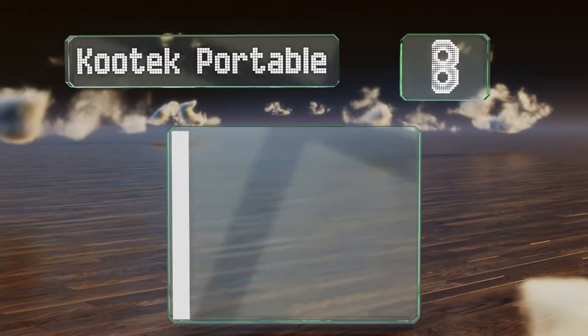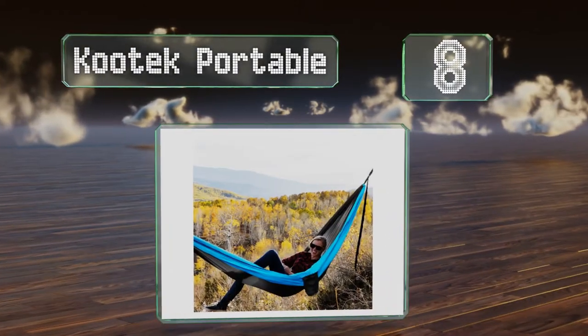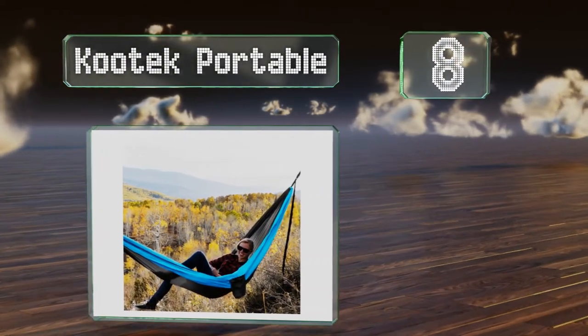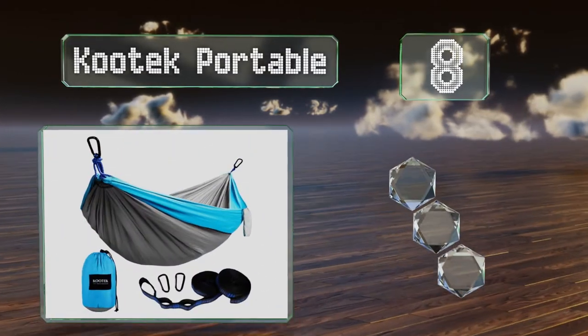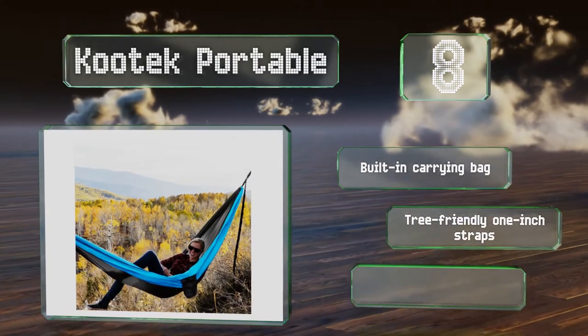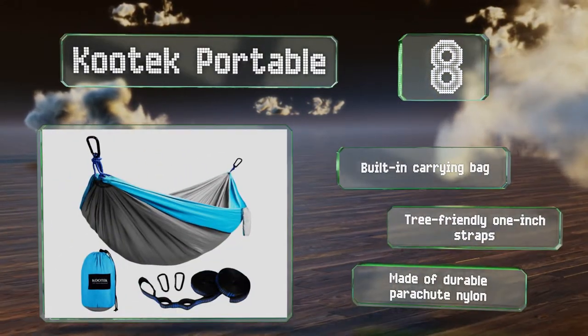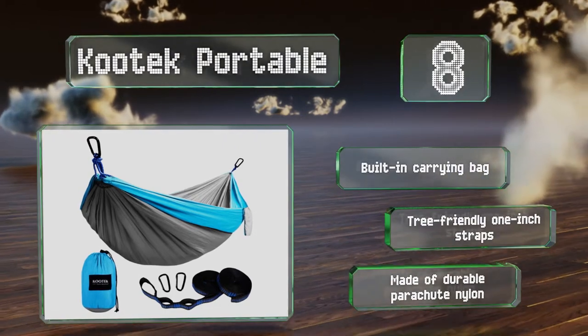Coming in at number eight in our list, it may not be the fanciest model on the market, but it's tough to compete with the value offered by the affordably priced Kutek Portable. With 10 two-tone color combinations to choose from, there's a good chance you'll find one that suits you. It includes a built-in carrying bag and tree-friendly one-inch straps, and it's made of durable parachute nylon.